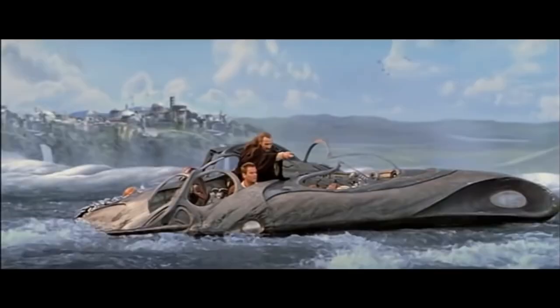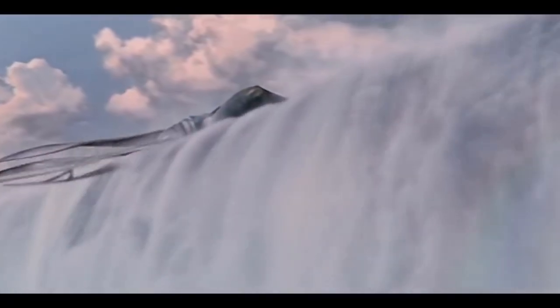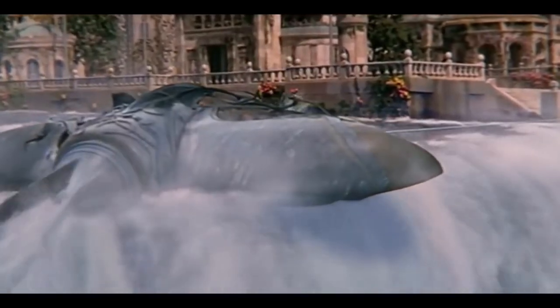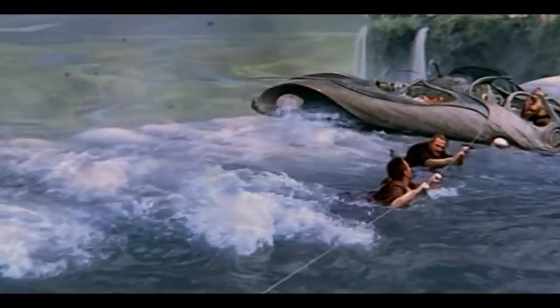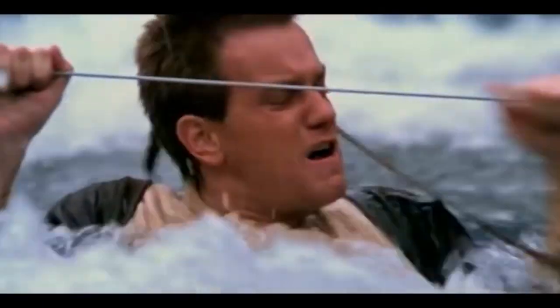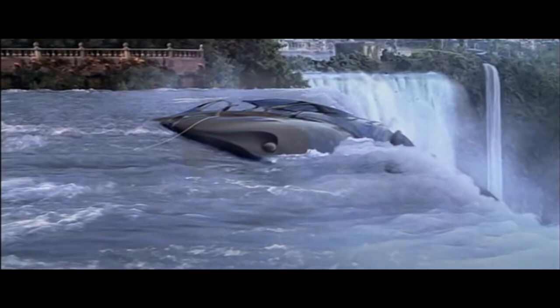First up you have the waterfall scene where Qui-Gon, Obi-Wan, and Jar Jar — the Gungan sub surfaces near Theed and basically the Gungan sub is going to go over a waterfall. Qui-Gon activates a line and Qui-Gon and Obi-Wan use it to get to shore, Jar Jar bumbles his way into the water, swims to shore, the sub falls off, and that's the scene.